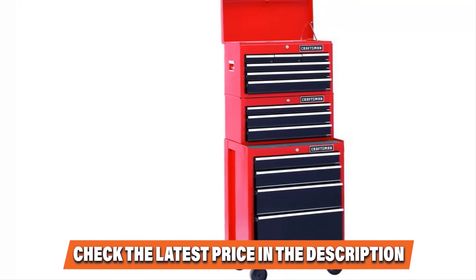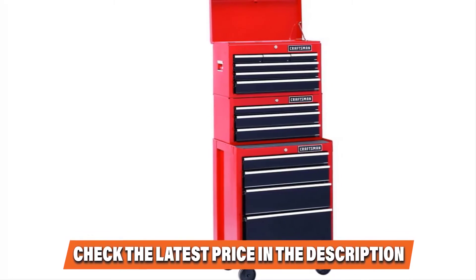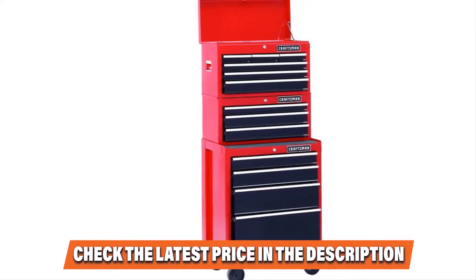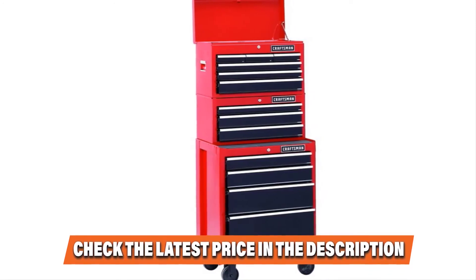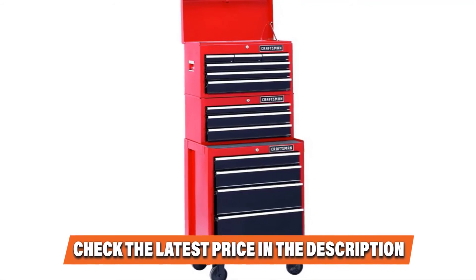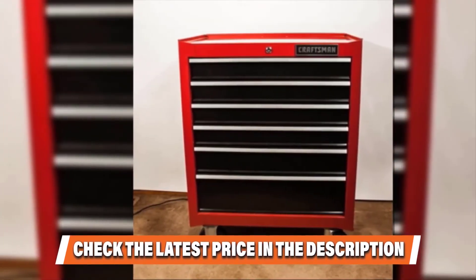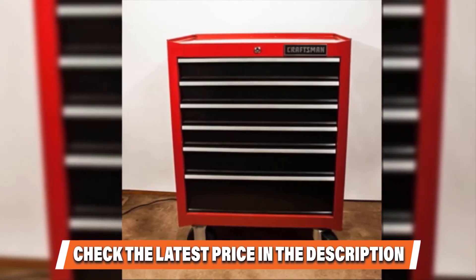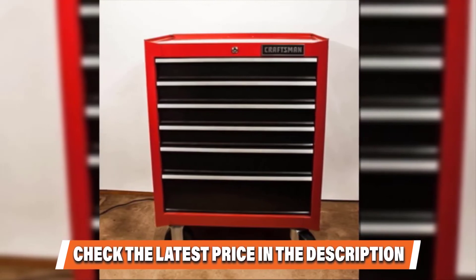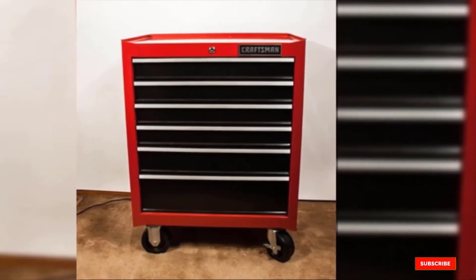Each drawer can handle 75 pounds, so feel free to store anything from framing nailers to wrench sets. The useful side handle makes it easy to move, but there are no wheels, so if you work alone you might have some trouble transporting it. Still, if you have already set up a spot for it in your workshop, you'll get a durable, reliable tool chest at fantastic value. If you have already used any of these products, let us know in the comments below.